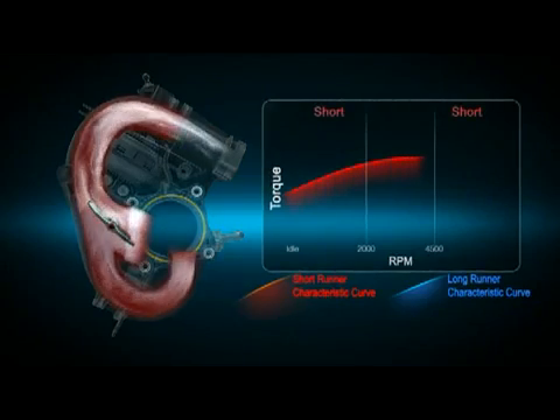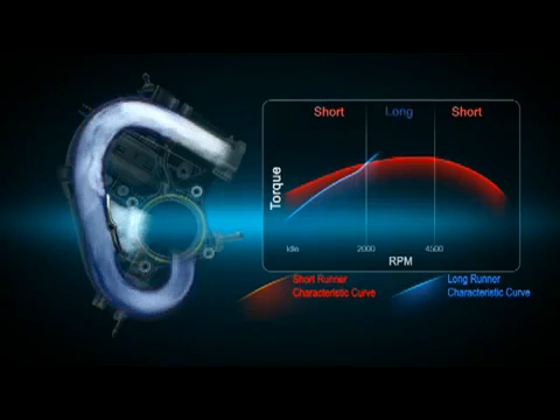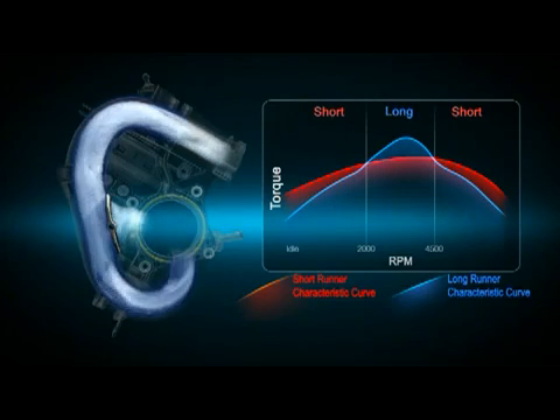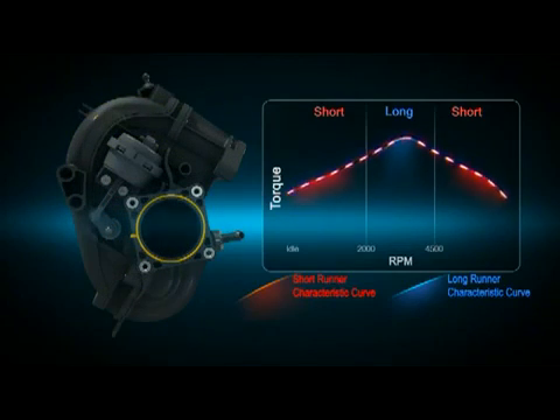At low and high speeds, it flows through the short runner. And at mid-range speed, it flows through the long runner, helping optimize engine performance over the entire range of operating conditions.